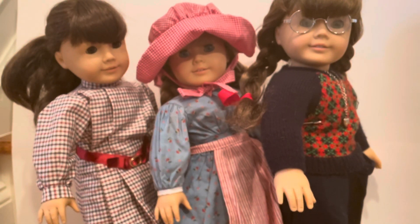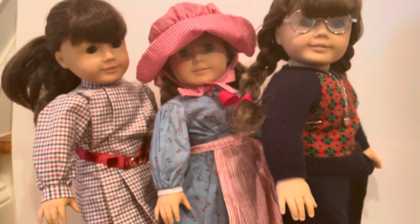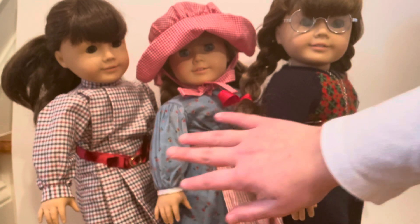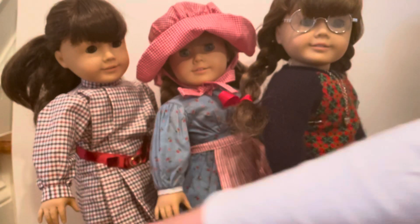Hey everyone, it's Abby, and today I'm going to be showing you guys my three historic dolls: Molly, Kirsten, and Samantha. These dolls are Pleasant Company dolls, which means that they are older. Before the company was called American Girl, it was called Pleasant Company, founded by Pleasant T. Rowland. These are the three original dolls that Pleasant T. Rowland produced: Molly, Kirsten, and Samantha.